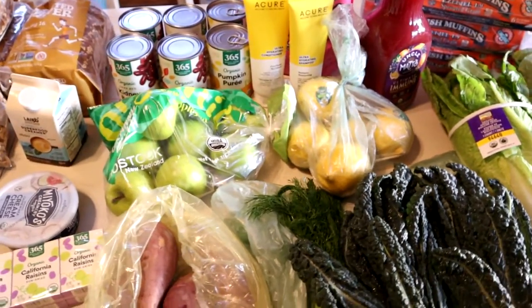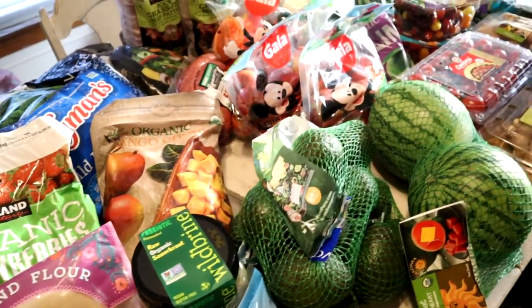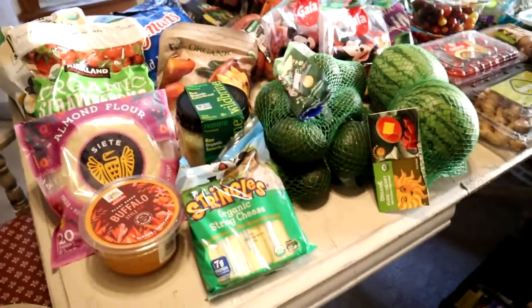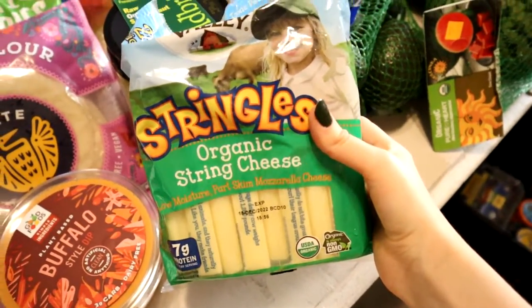So here's my haul for Whole Foods — we spent $189.69 as our grand total. Let's move on to Costco. This is where I do the bulk of my shopping because the deals are just unbeatable.